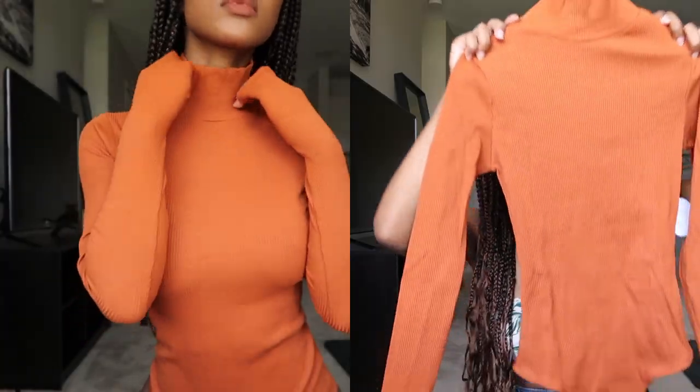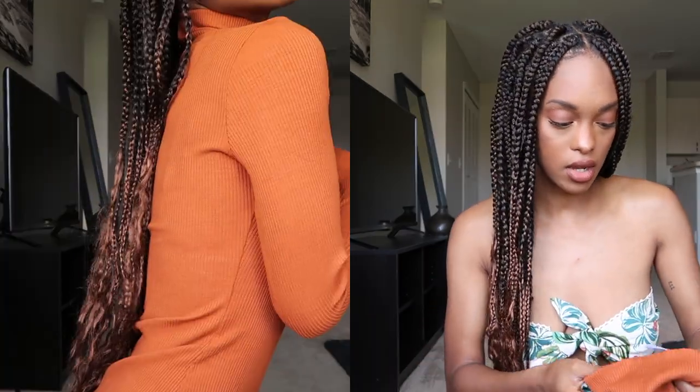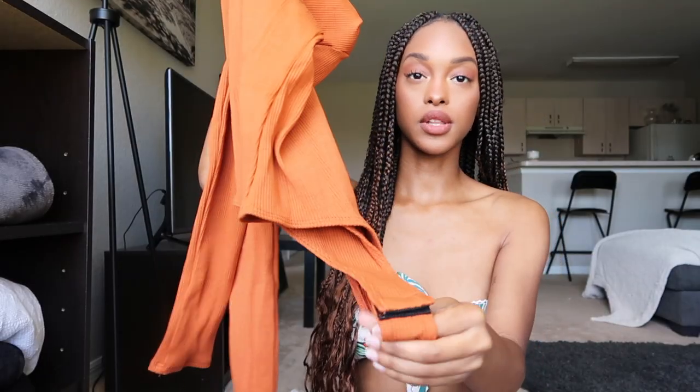Then I got this orange turtleneck — amazing quality — and I got this in an extra small as well. It is super thick; it's a ribbed turtleneck bodysuit with a little clasp at the bottom, and it's super flattering.